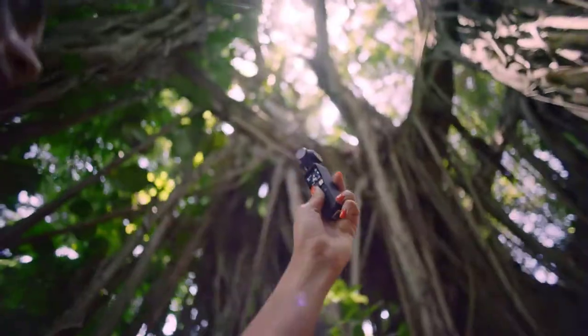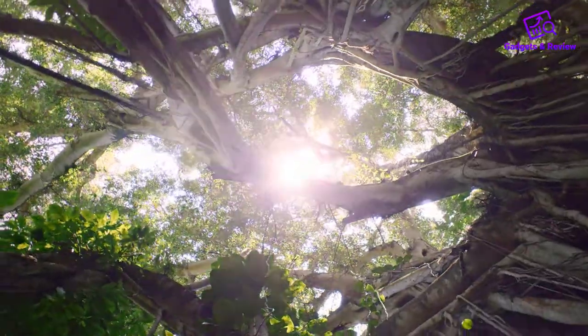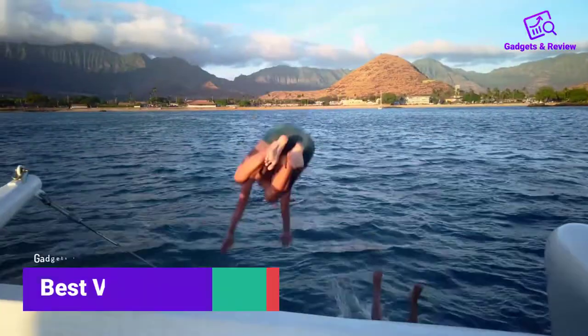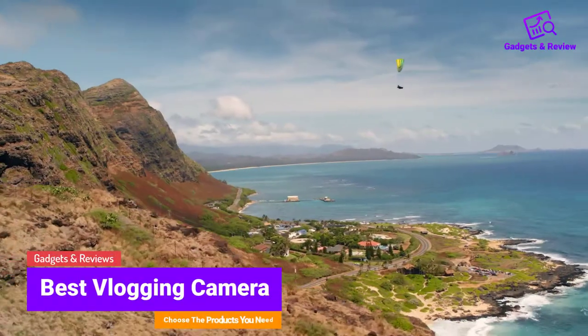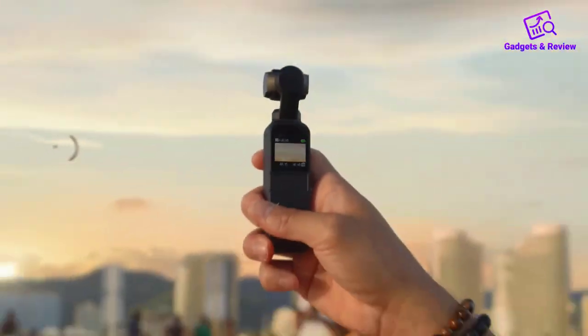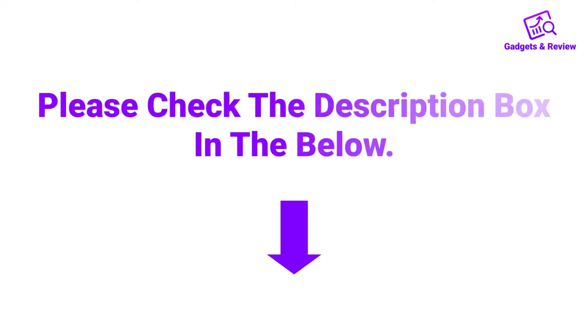Hello friends, I hope you are looking for the best vlogging camera, so you have clicked this video. In this video we will discuss vlogging cameras which are best sold and achieved top rated reviews from customers. If you want more information and updated pricing on the product, please check the description box below. So let's get started with the video.